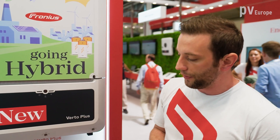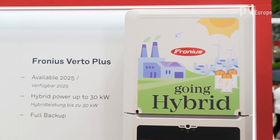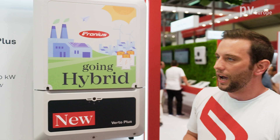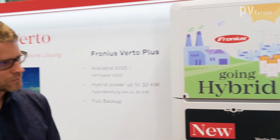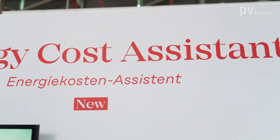The Fronius Vertu Plus also has battery compatibility with the BYD HVM, and they are looking for compatibility with other batteries as well. It also features intelligent load management to optimize your energy use. On this wall we see the Energy Cost Assistant, which is the load management system that charges and discharges the battery intelligently. It looks at tariffs — including variable tariffs — the PV forecast, and also takes care of the health of your PV system.